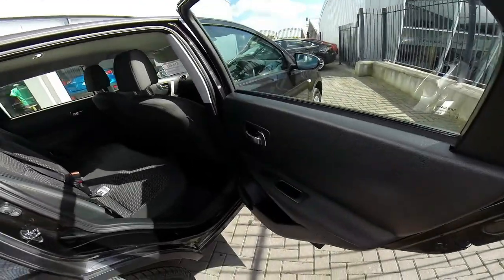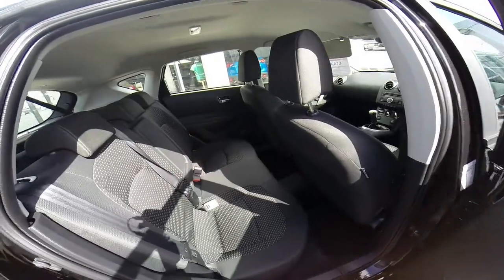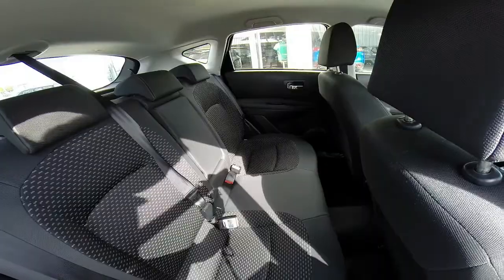In the back of our Nissan Qashqai we have our electric windows. Look at the lush interior with our centre armrest and also isofix.